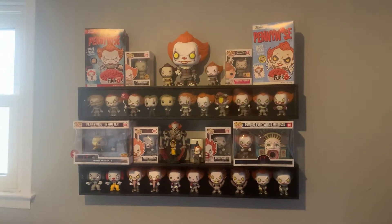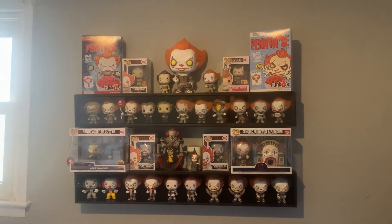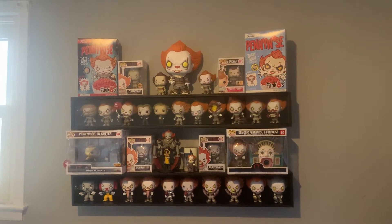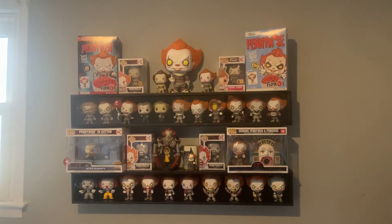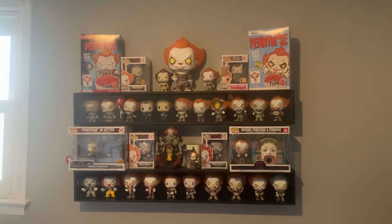We're not going to be going in order of the numbers that they came out in - that would be kind of annoying to go through - but I will be going through each of them and letting you know what the name of the box is. Starting at the top left is the Pennywise Funko cereal.